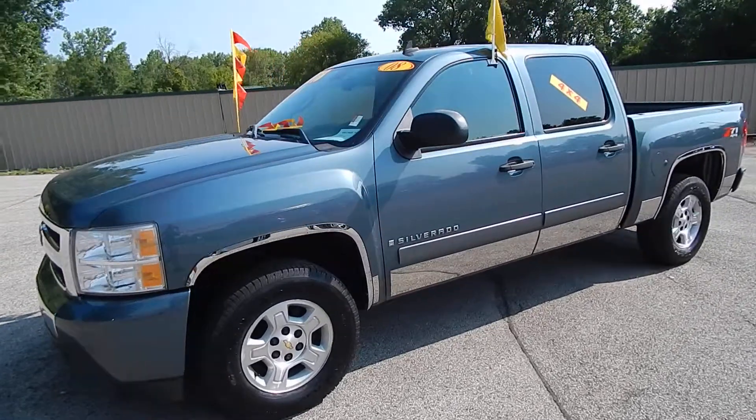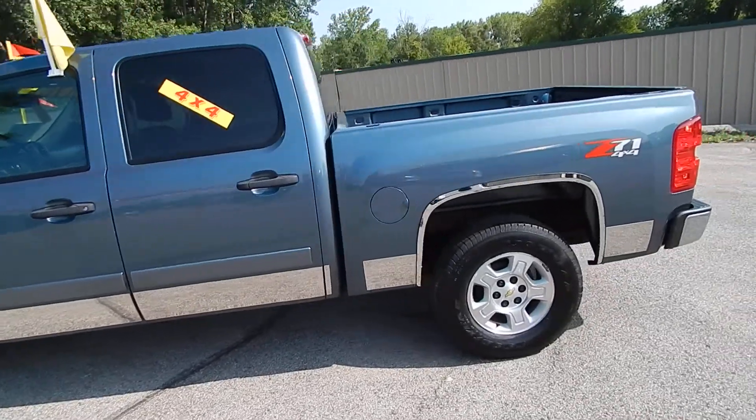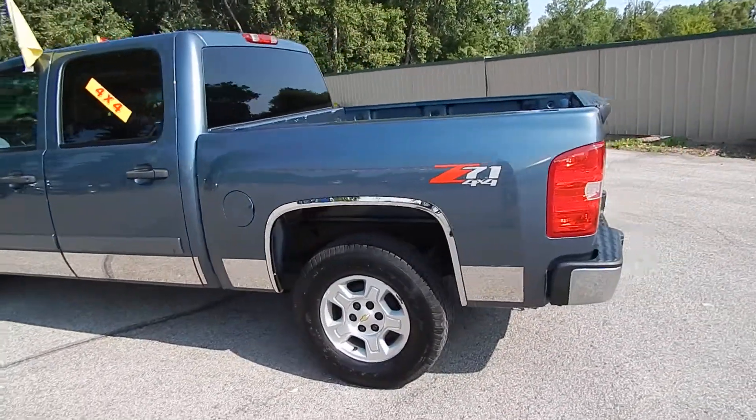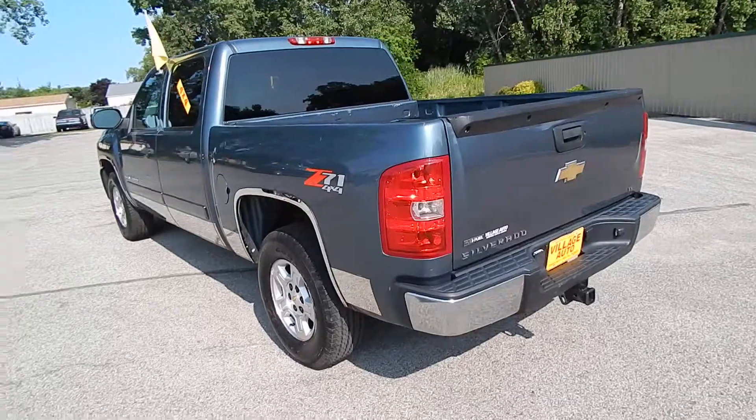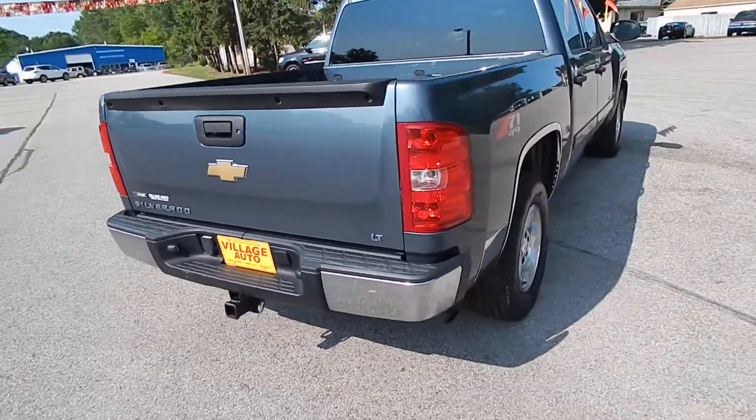This is Village Auto's 2008 Chevrolet Silverado 1500 LT Crew Cab with a Z71 4WD Off-Road Package Short Box. Absolutely pristine one-owner truck, accident free, verified through AutoTrack, with a tow package.